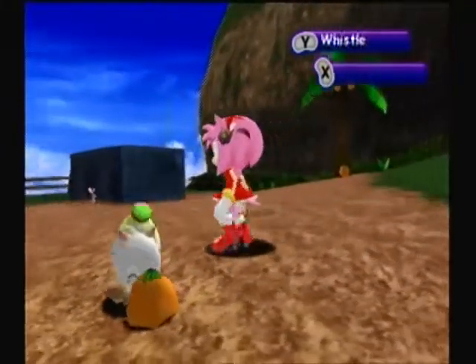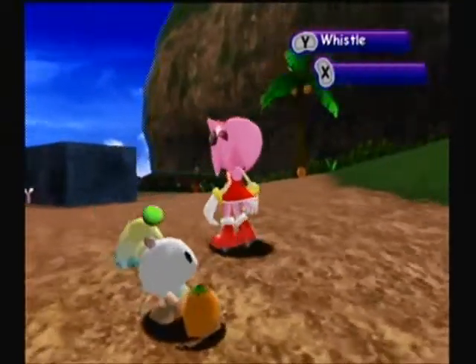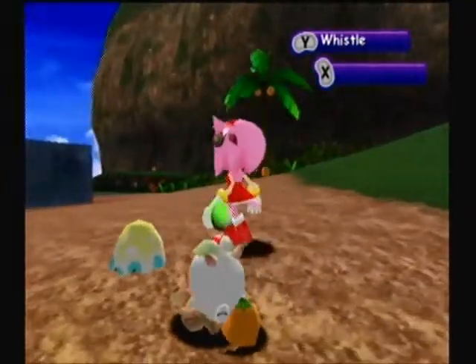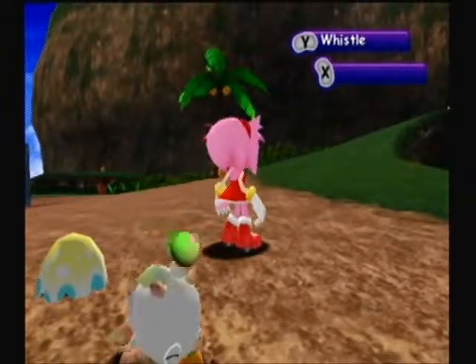Her stomach is still the pale green that it was before, but it's turned a little bit more blue instead, and her ball is now a neonish bright green.